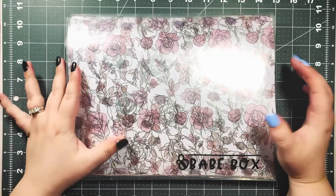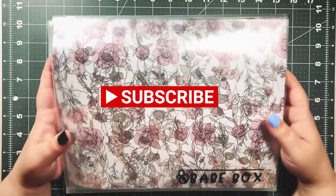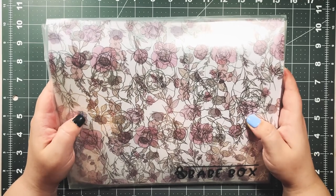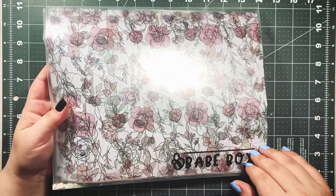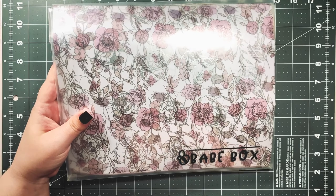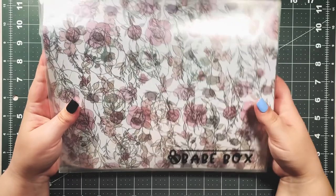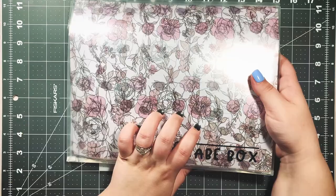Hi guys and welcome back to my channel! It is finally time for another Babe Box unboxing. I got my Babe Box for June and the theme is Grace. If you haven't been on my channel before, this is the Babe Box — it's a planner subscription box from the Honeybee Shop. I do have a discount code for the Honeybee Shop in the description for 15% off, though it won't work for the Babe Box itself.